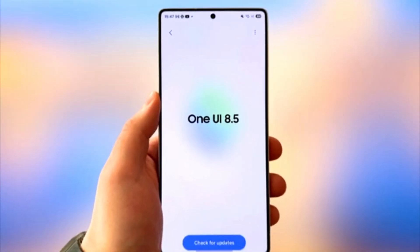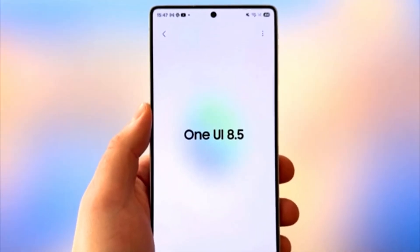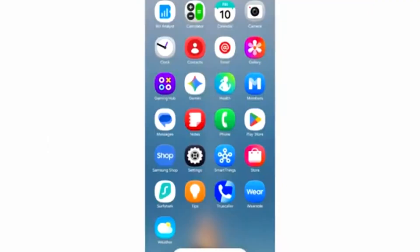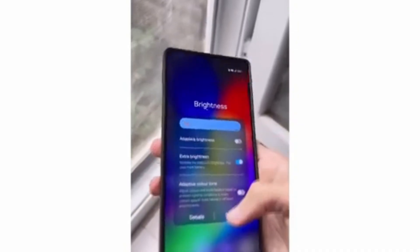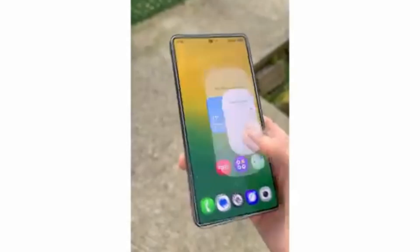The new One UI 8.5 firmware for the Galaxy S25 Ultra has appeared online again, and this time it brings something that fans didn't expect: new wallpapers. Samsung usually focuses on improving performance, fixing bugs, and polishing features with updates. But this time, the company seems to be adding some fun and creativity by including fresh, interactive wallpapers.